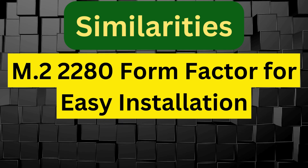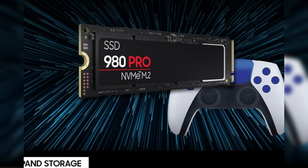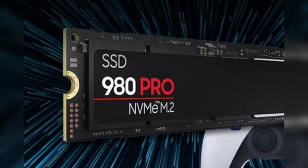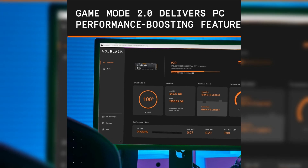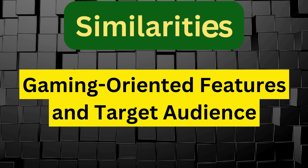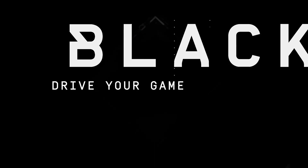Both SSDs use the M.2 2280 form factor, making them compatible with a wide range of desktops, laptops, and gaming consoles that support NVMe drives. Their compact size allows for easy installation in space-constrained systems without sacrificing performance, gaming-oriented features, and target audience. Both SSDs are built with gamers in mind — they offer optimized features to reduce game loading times, handle intense gaming sessions, and support demanding applications, aimed at enthusiasts who want the best performance in high-end setups.